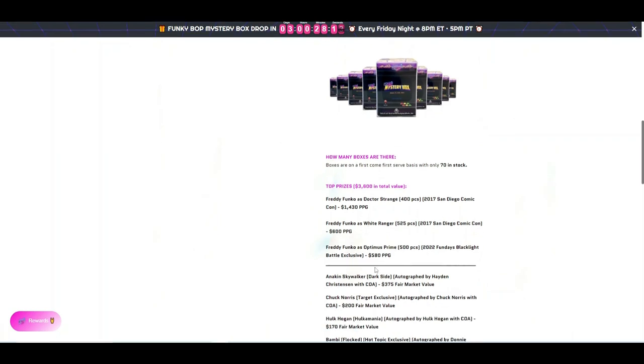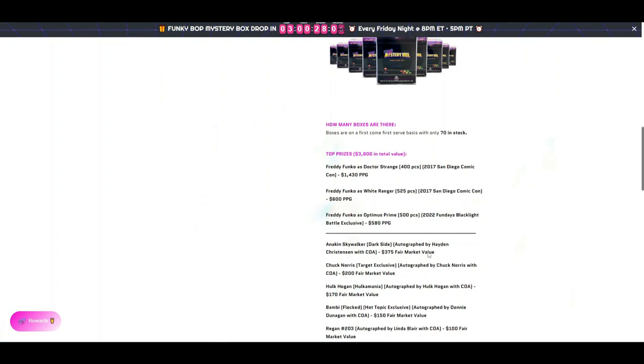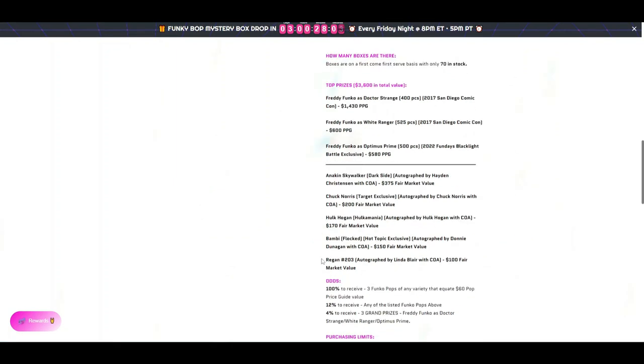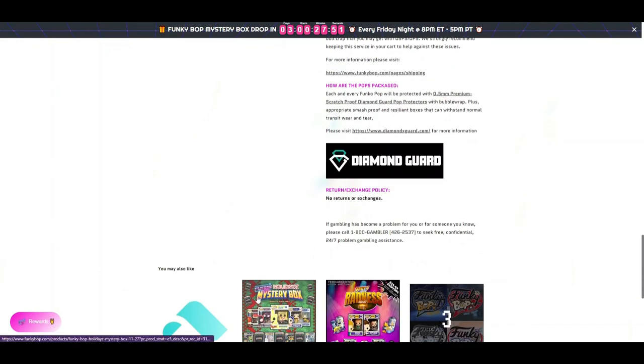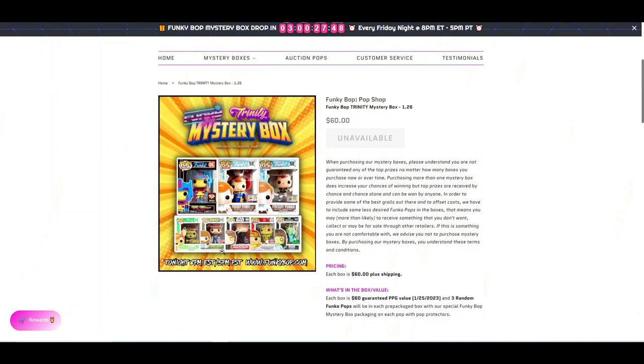There were only 70 boxes. The three top hits were Freddy Funko as Dr. Strange, White Ranger, or Optimus Prime. There were also a few autographed ones — Anakin Skywalker, Chuck Norris, Hulk Hogan, Bambi, and Reagan, and so on.